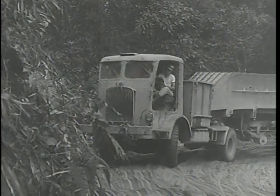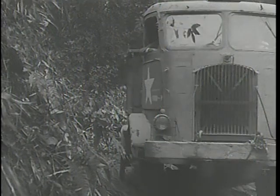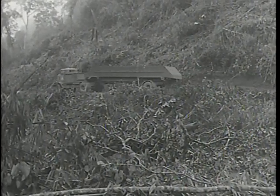In the remotest, most inaccessible parts of the world, if there are U.S. troops in need of firepower or hard-to-find replacement parts, ordnance can be counted on to come up swiftly and economically with the right amount of the right stuff at the right time.